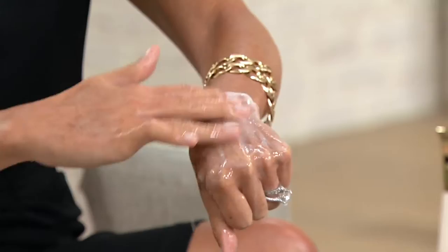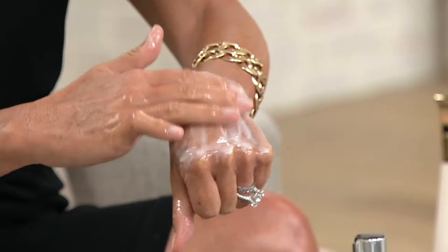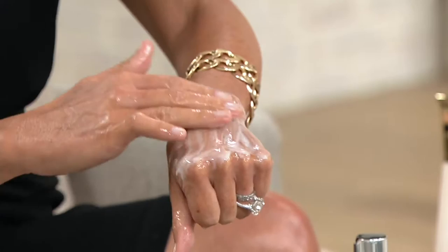Oh my — then you get this foam. It's a foaming bath oil, and this is the most amazing thing. First of all, it nourishes your skin and rejuvenates it, and it leaves your skin feeling satiny and silky. But it's also really wonderful to shave with.